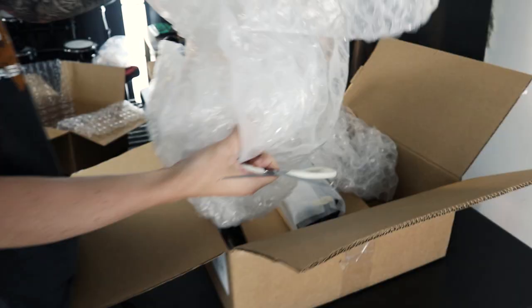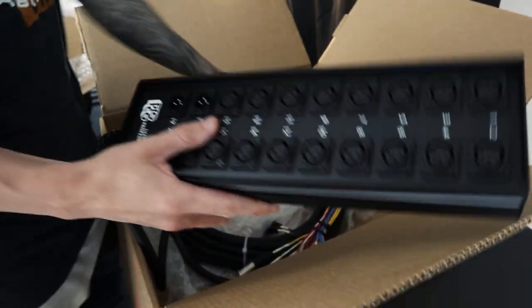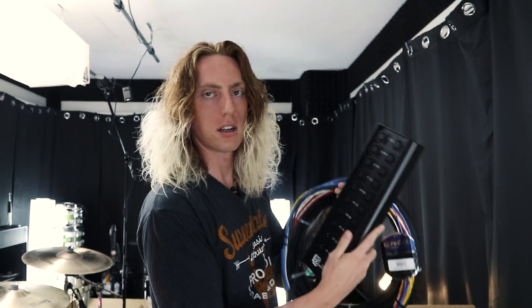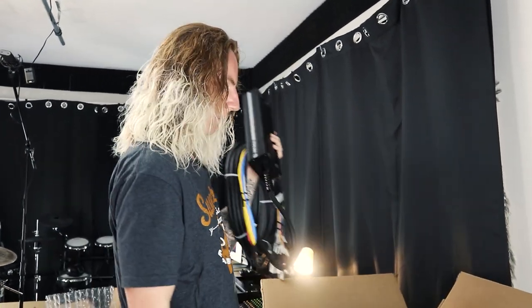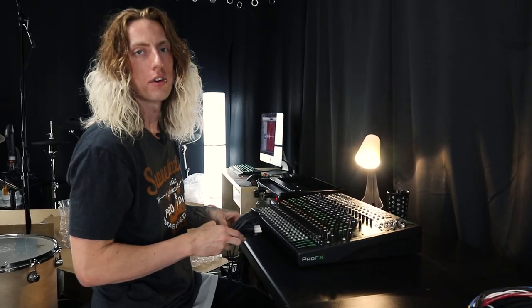Before this video I was explaining to Lindsay what a snake is. 'Is that what you were picturing?' 'Basically — I kind of thought it'd be bigger. I thought the main cable that has all of them in it would be really chunky, even chunkier than that.' We just got a little baby version because we're just doing a drum set to a mixer.